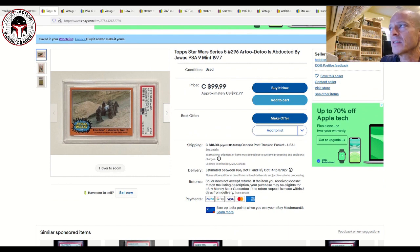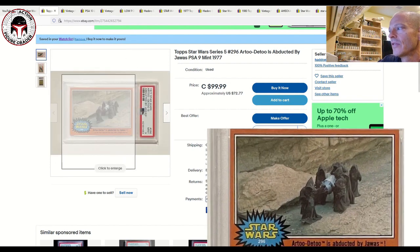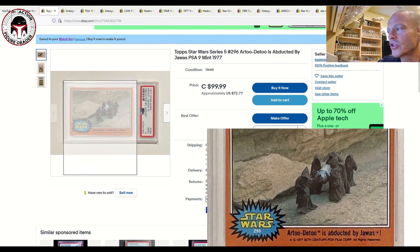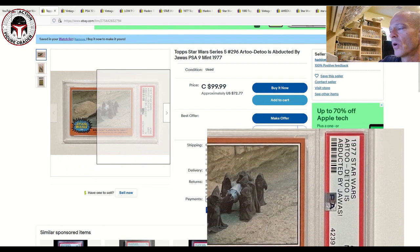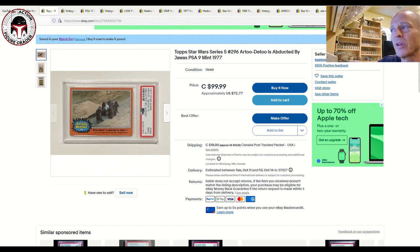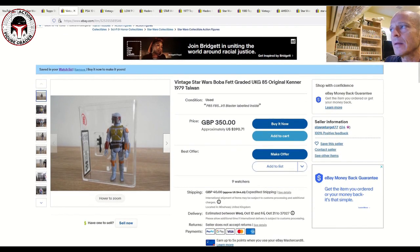Here's another one I really like — this is the Topps 1977 trading card Series 5, number 296, 'R2-D2 Is Abducted by the Jawas.' It perfectly captures the moment after the Jawas blast R2 with their electronic blaster. It's graded PSA 9, a great card for something over 40 years old. It's listed for $72 US — $99.99 Canadian — plus shipping, and it's also make an offer. That's a pretty good price for a PSA 9 mint grade 1977 Topps card.